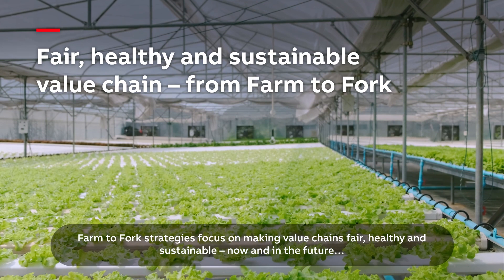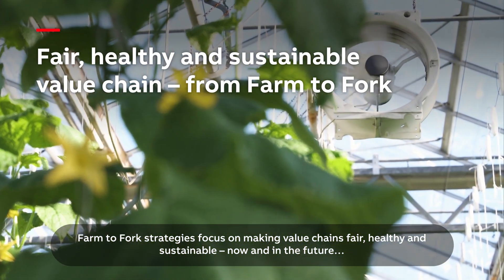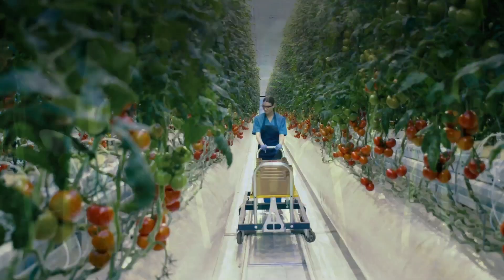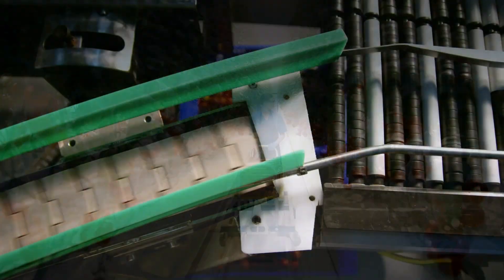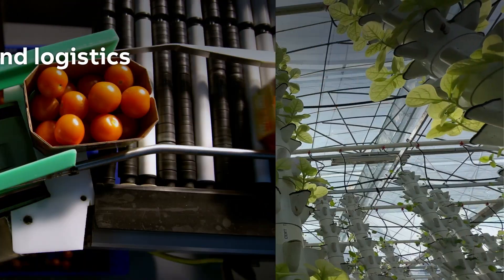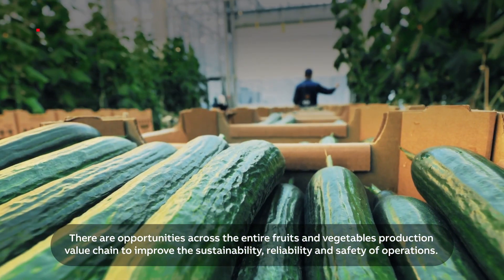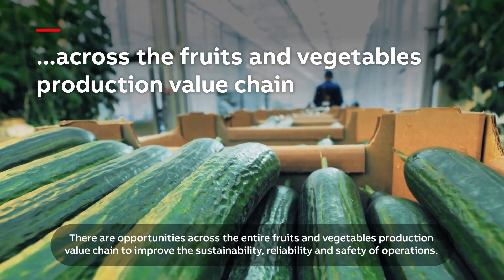Farm-to-Fork strategies focus on making value chains fair, healthy, and sustainable now and in the future — from the growth stage to picking and processing and on to packaging and logistics. There are opportunities across the entire fruits and vegetables production value chain to improve the sustainability, reliability, and safety of operations.